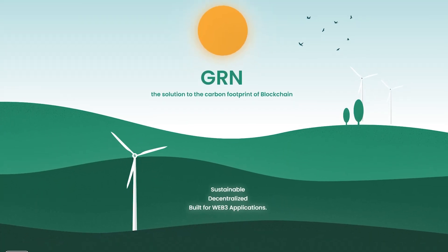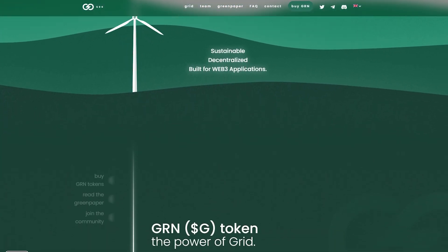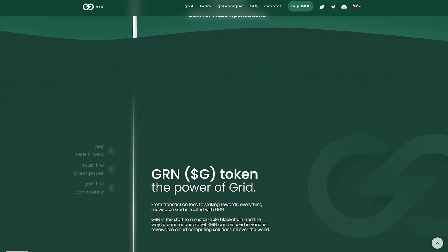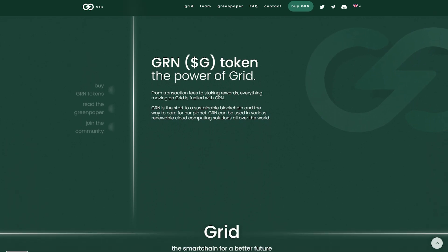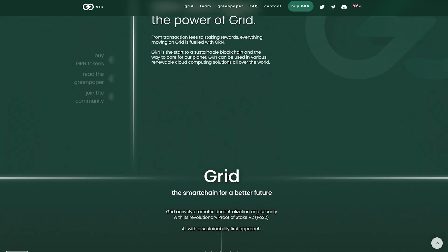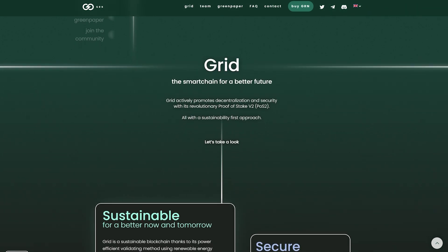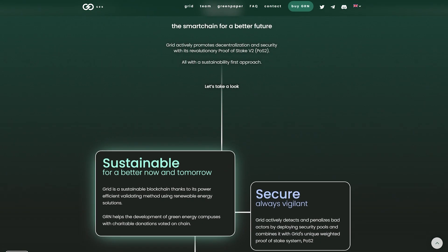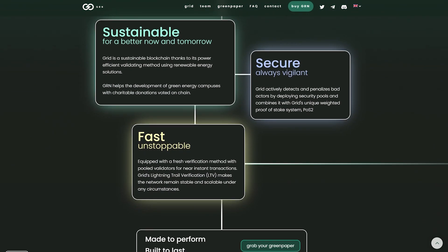GRN node validators can choose to certify their energy source free of charge or rent hash rates in one of the campuses available through certified partners. These GRN certificates will allow the users of grid to opt for green energy on the transaction. With a partnership of BEG, there will always be a green energy alternative to a transaction or computing power needed on grid.